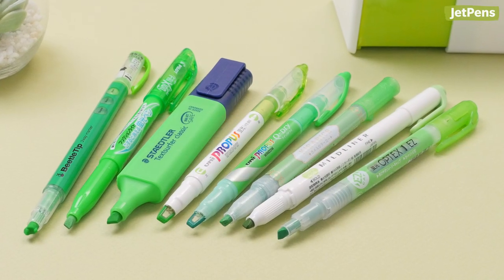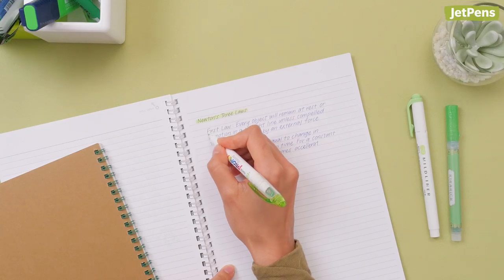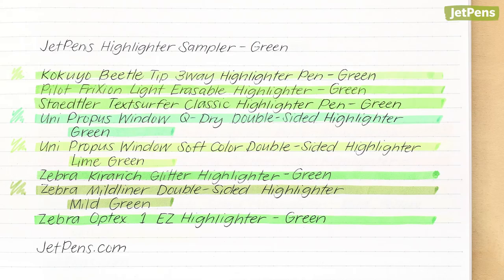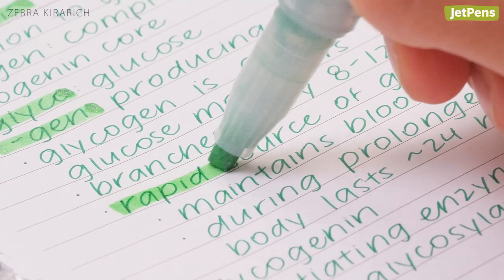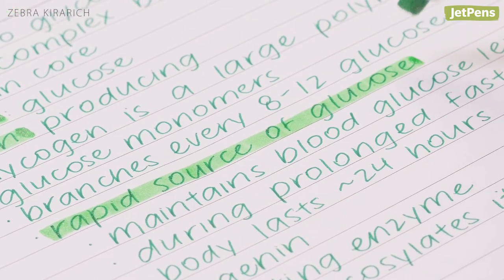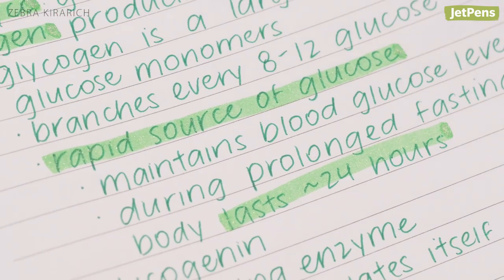The color of renewal and nature, green is particularly restful to the eye. Our green highlighter sampler features a spectrum of 8 tones, from bright lime green to muted olive. Our favorite of the bunch has to be the Zebra Kirarich — this highlighter is infused with silvery particles for an extra sparkly look.